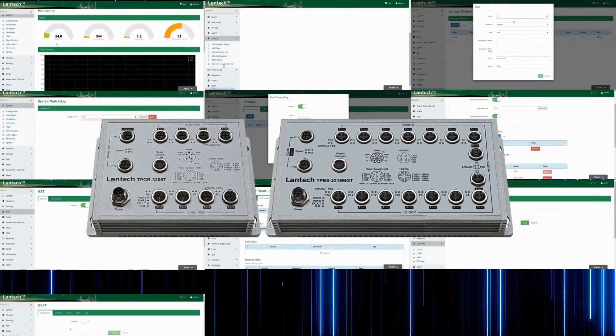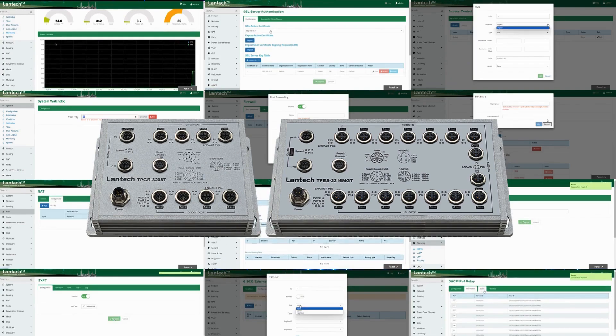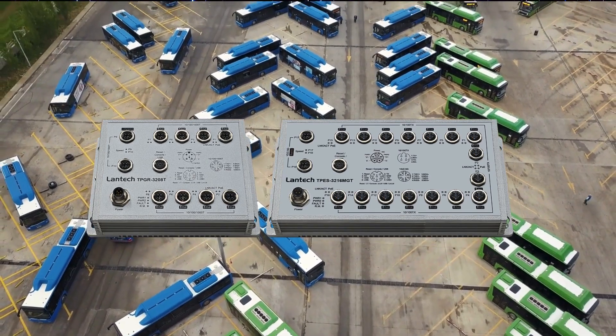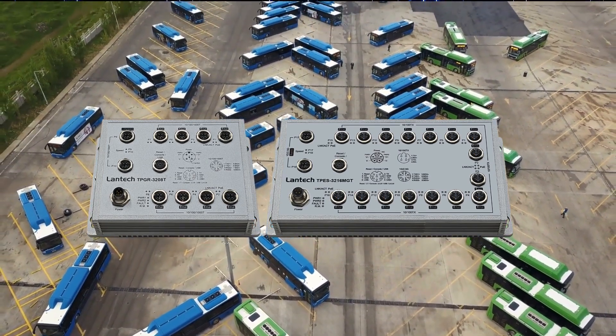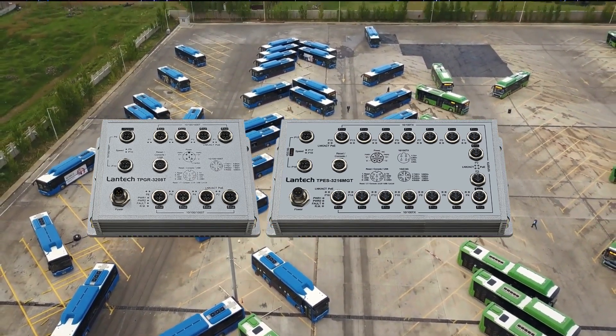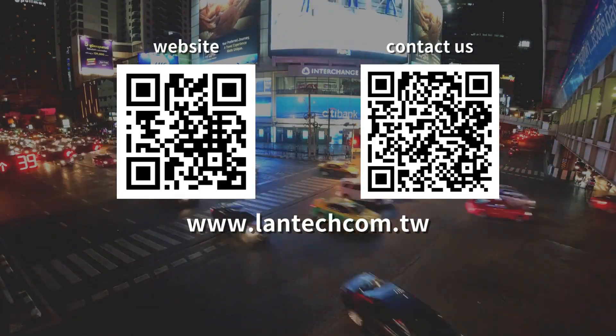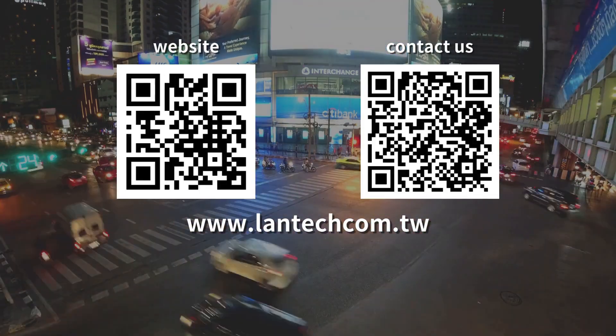The Lantec Router Switch is your all-in-one solution for vehicle network applications — secure, reliable, and feature-rich. Drive into the future with the Lantec Router Switch. For more information, visit our website or contact us today.